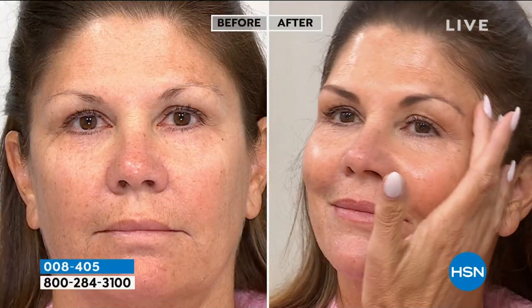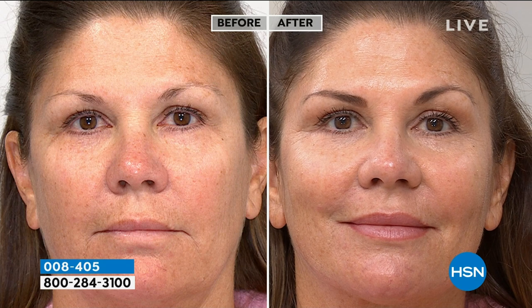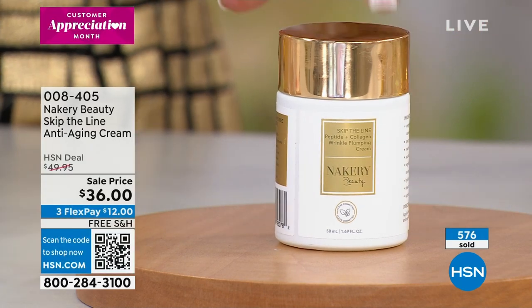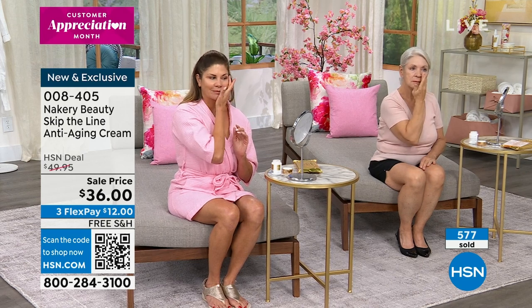Look at Christine's before — you can see those lines and wrinkles, the hollowness to her skin. Look at the plumpness now — her cheeks look so much fuller. Use it maybe twice a day, morning and night, or even once a day your skin looks incredible. If you switch from five different products to this, you'll say, 'I don't need all those other products.' That's what it's all about — one targeted anti-aging purchase.